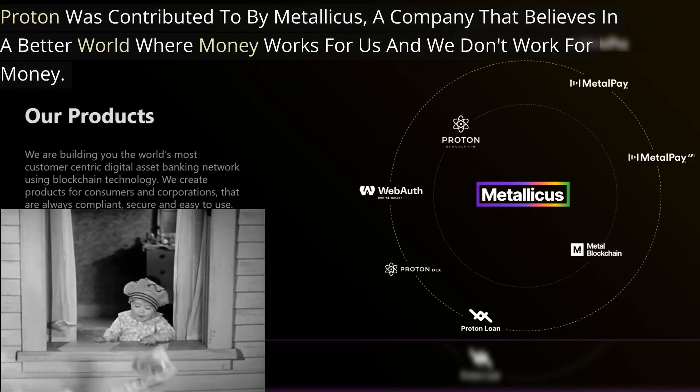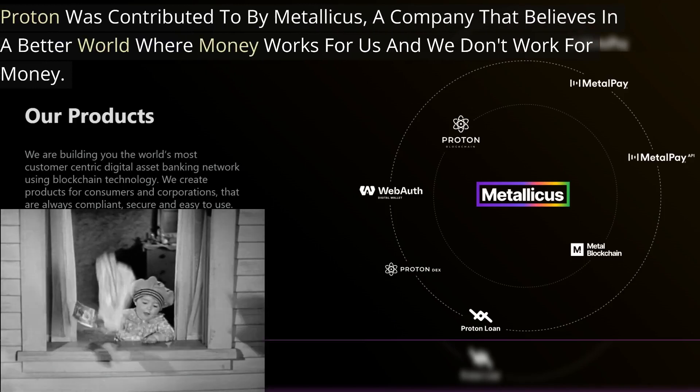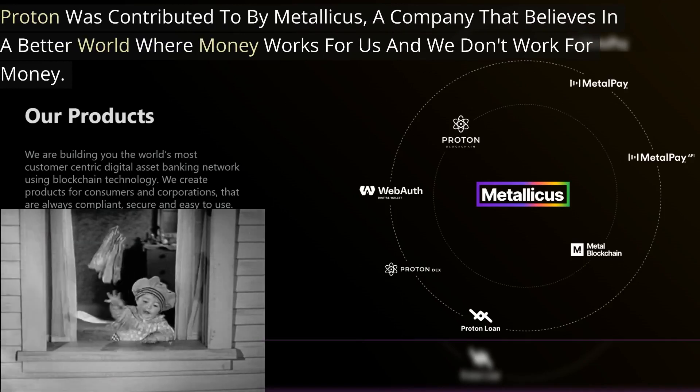Proton was contributed to by Metallicus, a company that believes in a better world where money works for us — we don't work for our money.